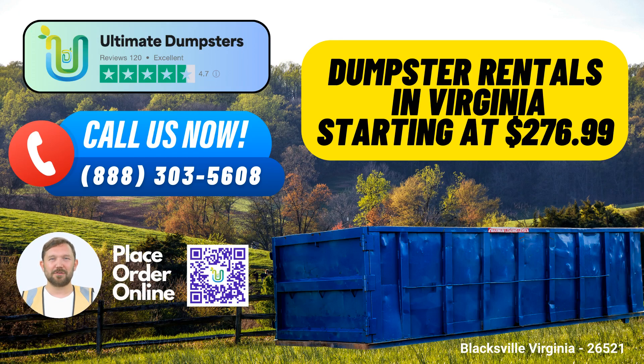In Blackstow, Virginia, Ultimate Dumpsters offers an exceptional same-day roll-off dumpster rental service that caters to a wide range of needs. We take pride in providing top-notch waste management solutions, making debris disposal hassle-free for residential and commercial customers alike. Here are some key benefits of using Ultimate Dumpsters in this picturesque Virginia city.